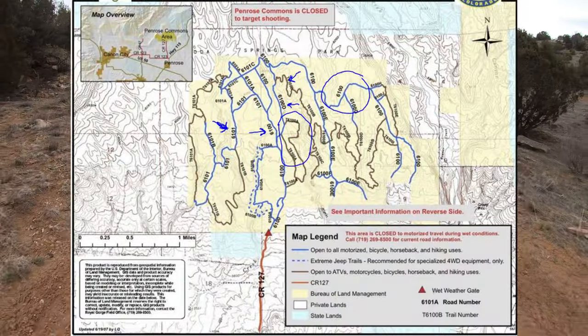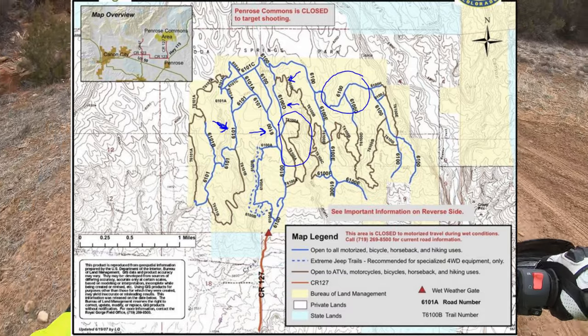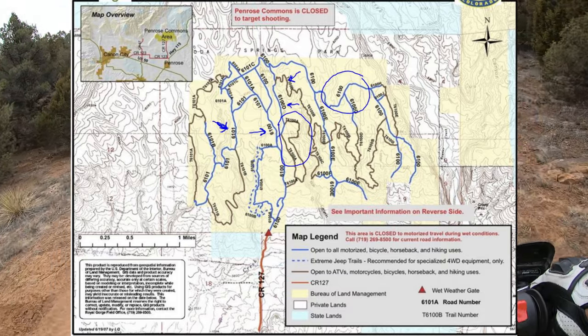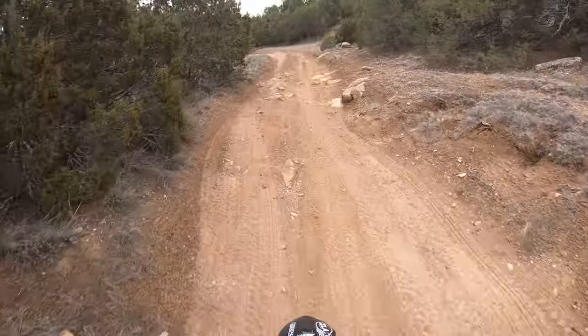On this day we ended up doing most of 6101, 6100, T6100A, and some of the northwest trails of 6100. Even exploring these trails, we did not find any snow.